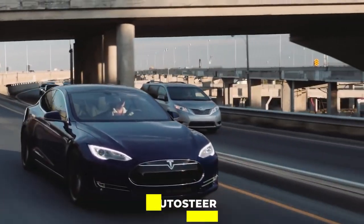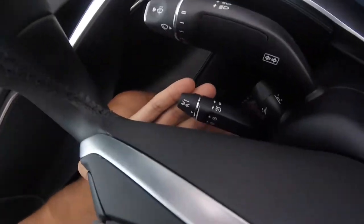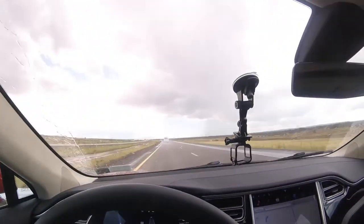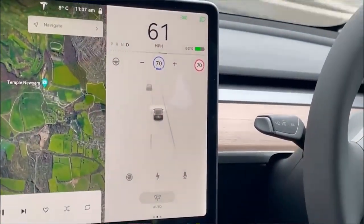Another autopilot feature in Tesla rides is the auto steer. In Model S and X, you pull down two times on the cruise control beside the steering to activate it, while in Model 3, you would need to push the gear selector twice to activate it.